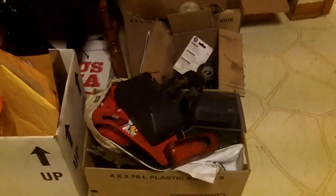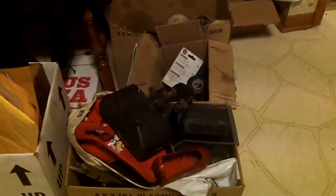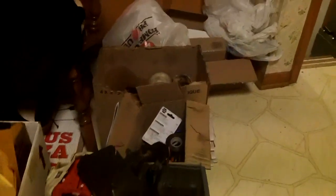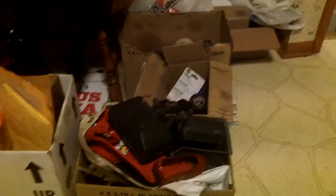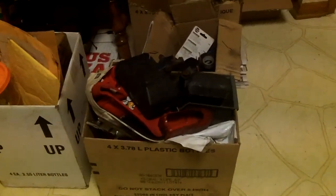Hey YouTube, this is keykeeper here and I wanted to do kind of a silly little video. All these boxes are stuff I've gotten out of cars or have set aside for work, and I just wanted to go through it real quick and show you guys some of the cool things I found in cars.